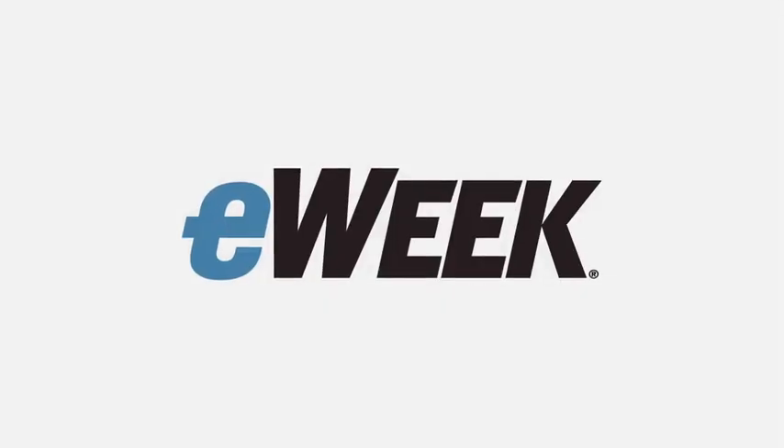Thanks for watching. Follow the links on this page to learn more about the stories mentioned in this broadcast, and check back every weekday for another daily tech briefing from eWeek.com.